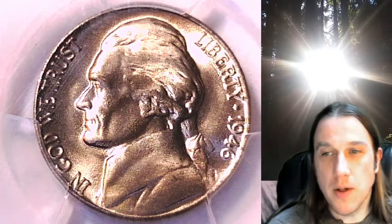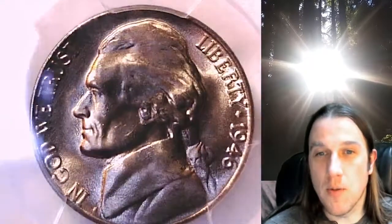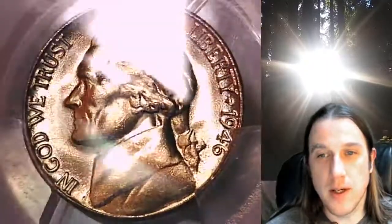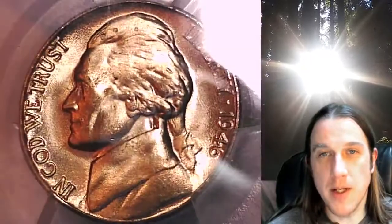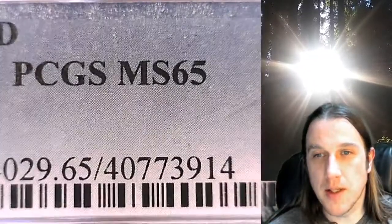Welcome to Time Traveler's Coin Exchange. The next coin we're going to look at is an 1846D Jefferson Nickel. This one is a business strike coin from the Denver Mint. It has been graded by PCGS and they graded it at Mint State 65.